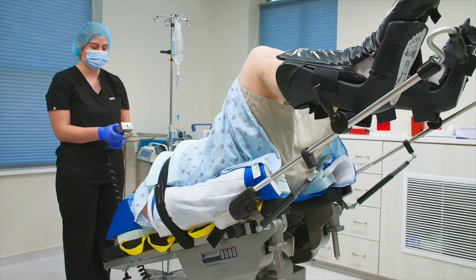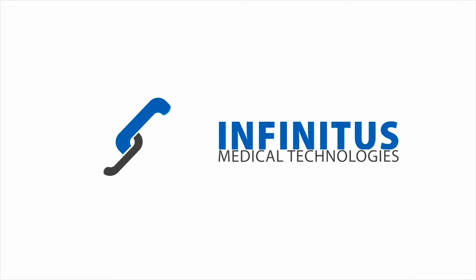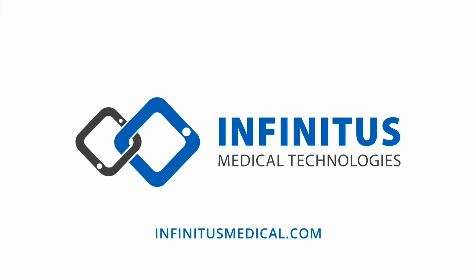Reach out to us today and discover how Infinitus Medical Technologies can help evolve your standards of care.